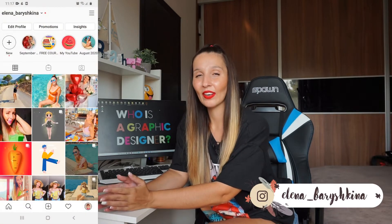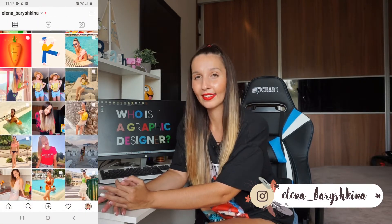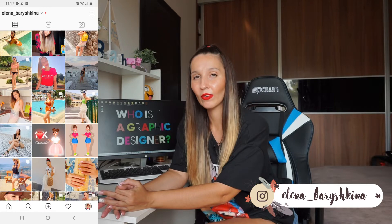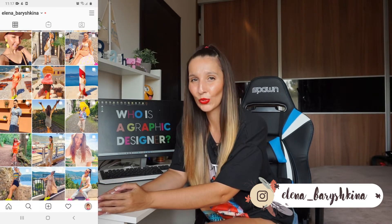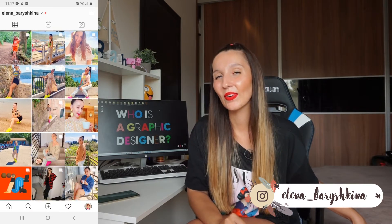Hey guys, my name is Elena. I'm a graphic designer and welcome back to my channel for beginners in Adobe Illustrator and in graphic design. I've been working as a graphic designer for more than 10 years and today I want to talk with you about who is a graphic designer and what they do. And of course I'm going to show you my works, so if you're interested please keep watching.